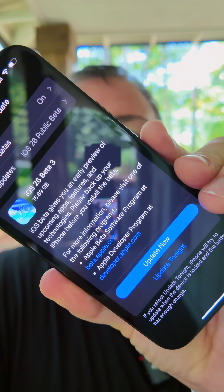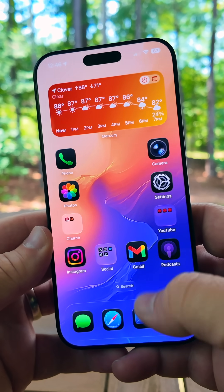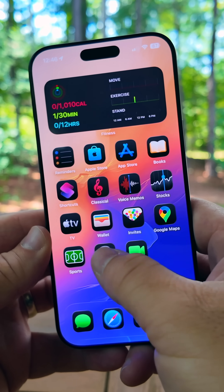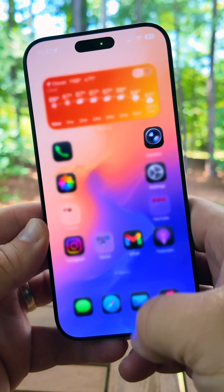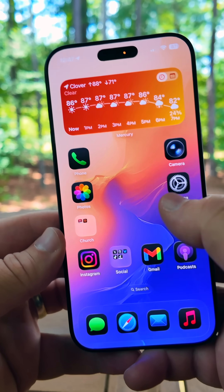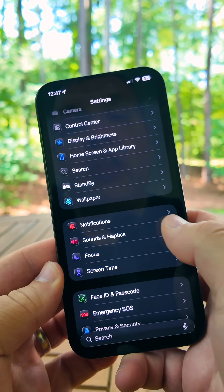iOS 26 beta 6 re-release and iOS 26 public beta 3 are here. Here are the top five features. Animations are super fast and fluid now — if you go in and out of apps very quickly you'll see how fast it is. Scrolling is super fast with ProMotion, everything looks really good overall when you're just going in and out of applications. Everything's much faster and it feels like you have a new phone again.